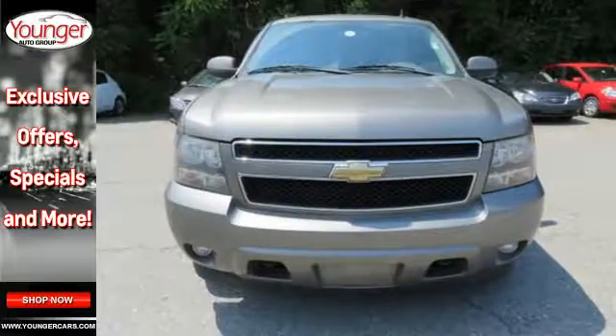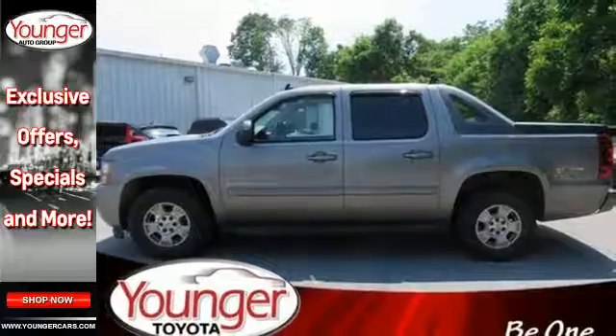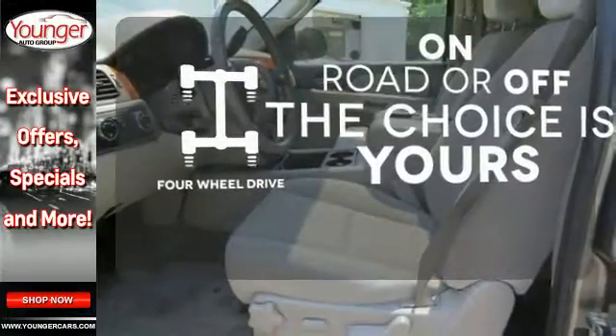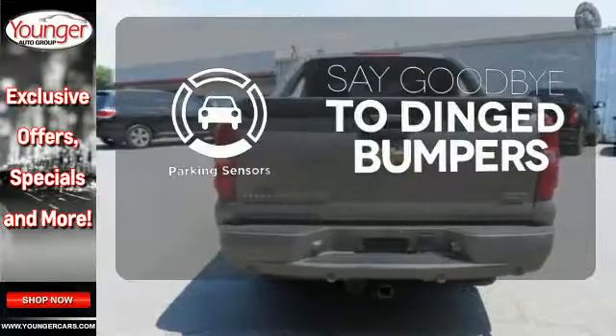Advanced engineering features include a powerful V8 engine, four-wheel anti-lock vented disc brakes, driveline traction control, and electronic stability control. Four-wheel drive provides extra traction when you need it. Parking sensors help keep you safe by alerting you to your surroundings.